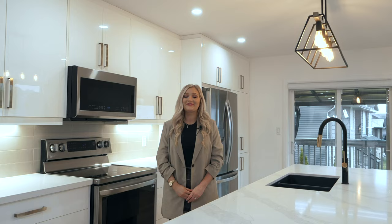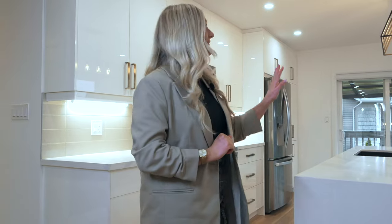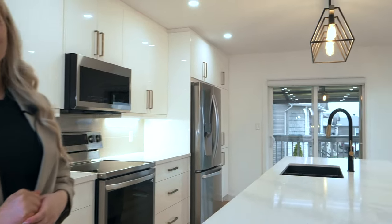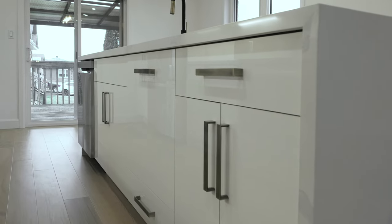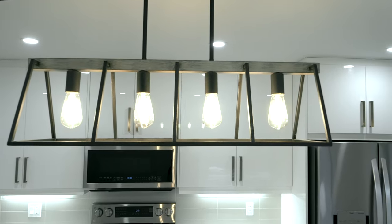Here in the kitchen, you'll find custom high-gloss cabinetry and a beautiful waterfall island. Every element was thoughtfully chosen, from the hardwood flooring to all the beautiful light fixtures. Boasting over 2,600 square feet of finished living space, this home effortlessly combines opulent style with practical functionality.